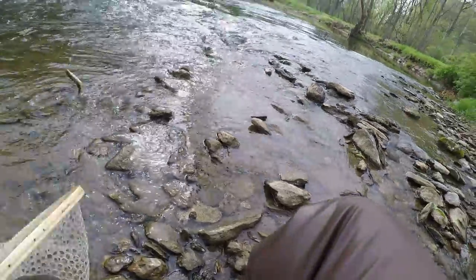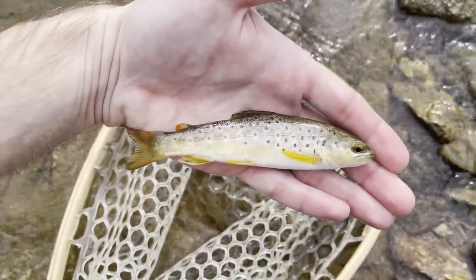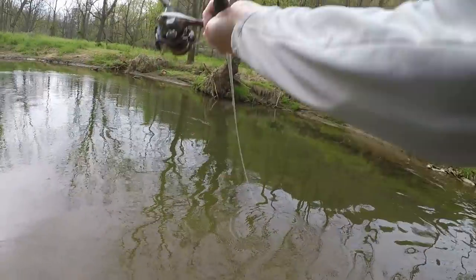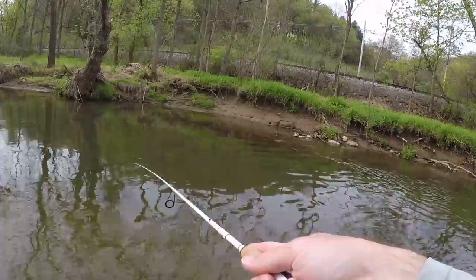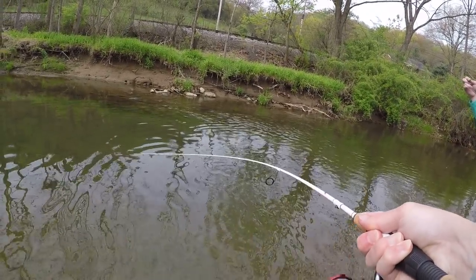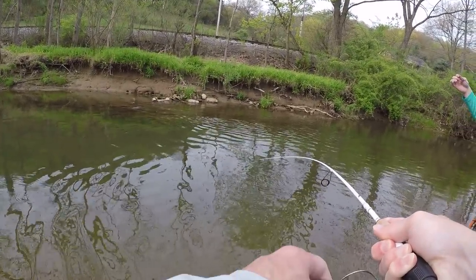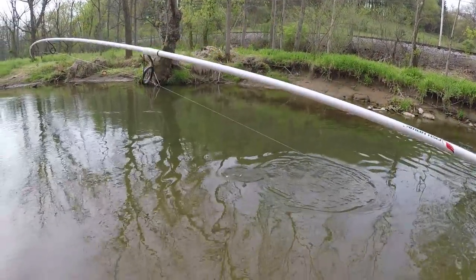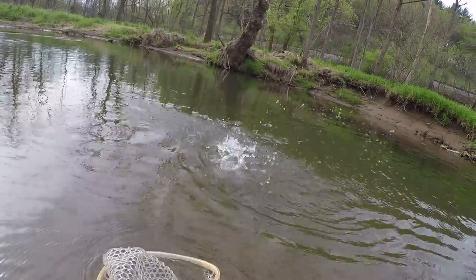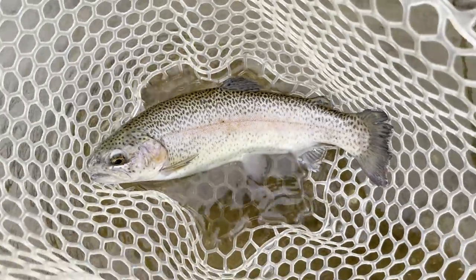You have found the smaller population on the streamer — hey, we'll take it, another little guy. There he is — it's not a bad one. Rainbow! Yeah, I knew they were in here. First rainbow of the day, pretty nice fish, fought hard.